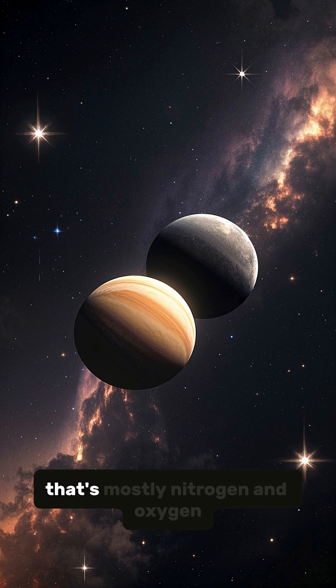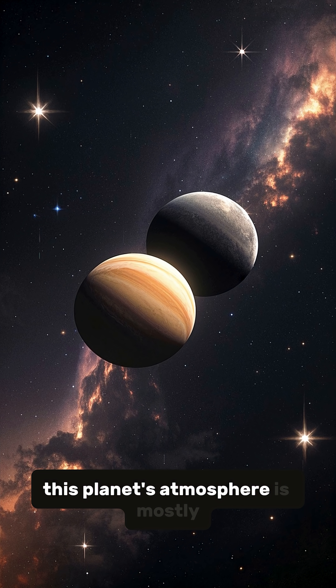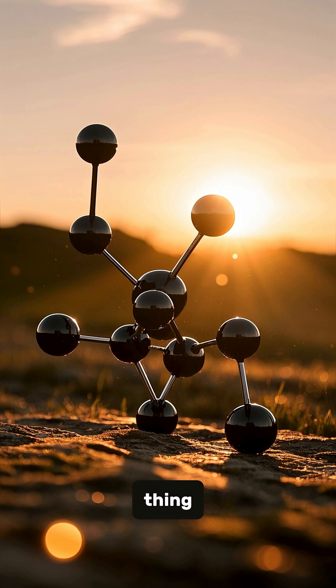While Earth has an atmosphere that's mostly nitrogen and oxygen, this planet's atmosphere is mostly carbon dioxide — and that's actually a good thing.